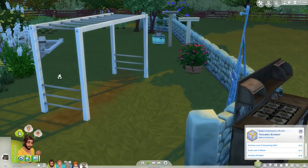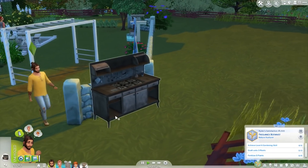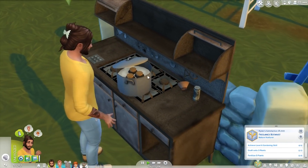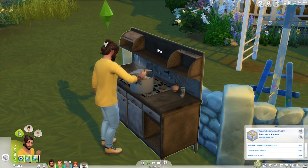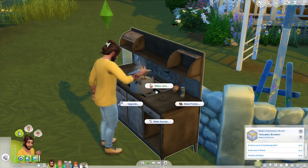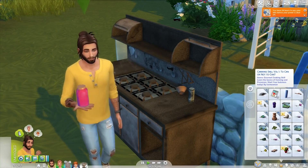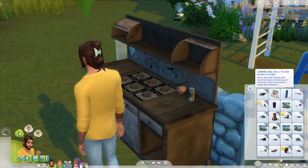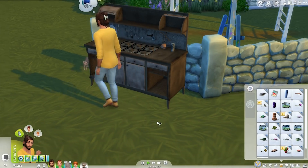We're gonna have him make some strawberry jam — I've not had him make anything on the canning station yet. Oh my goodness, this is so cool! I have never seen this — it's all custom content. You download the canning station and it also comes with the ingredients and stuff you need for it. There's also a book to build your canning skill: 'Canning Skill Vol. 1 — To Can or Not to Can.' He's made some excellent strawberry jam which we're gonna stick in his inventory.